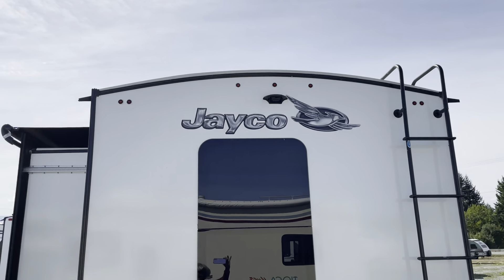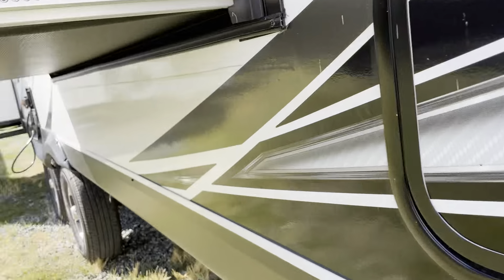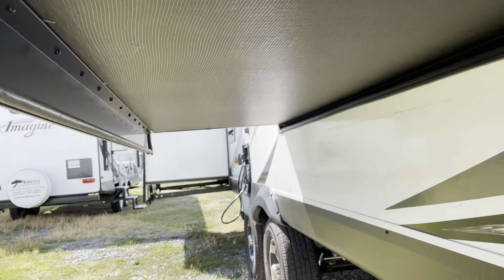This is your bedroom — nice wide bedroom. We've got prep for a backup camera; if you'd like to add one, you can. There's your back door for your storage.